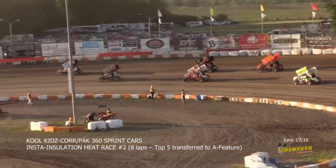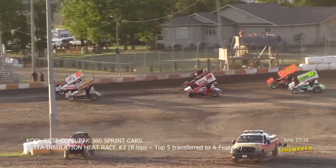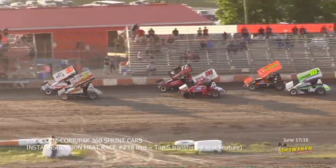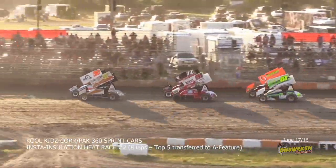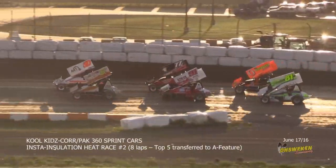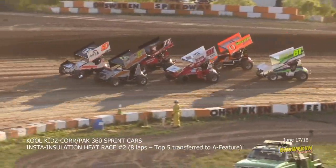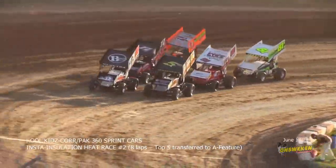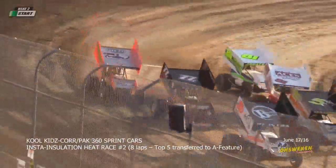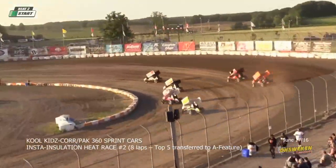The field doubles up in corner number two coming to the green flag in heat race number two brought to you by Insta Insulation. Connor Mahoney and Dave Dykstra — a pair of fives — on the front row. Ryan Turner and Alex Hill in row two; Derek Jonathan and Glenn Stiers in row three. Coming to life here in heat race number two. Stiers is licking his chops looking for some passing points, but a tough heat race with some good cars starting in front of him.